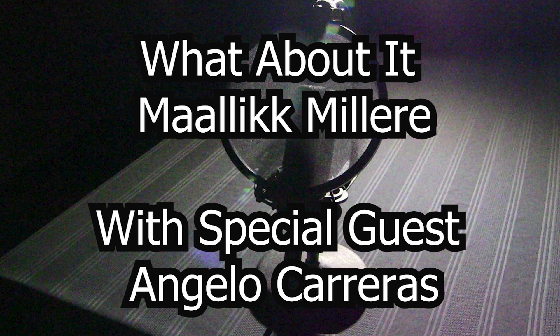That's all we have time for. Thank you, Angelo, for joining us. Be sure to catch the next episode of 'What About It.'